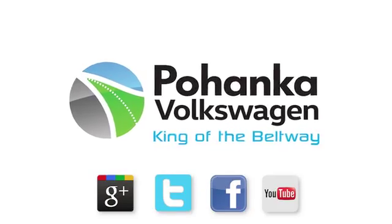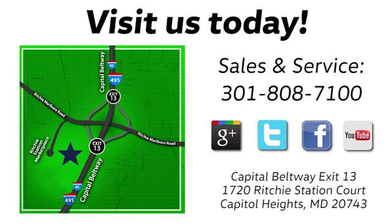Visit Pohanga Volkswagen today. Find us by the car tower, conveniently located on the Capitol Beltway at exit 13 — 1720 Ritchie Station Court in Capitol Heights, Maryland.